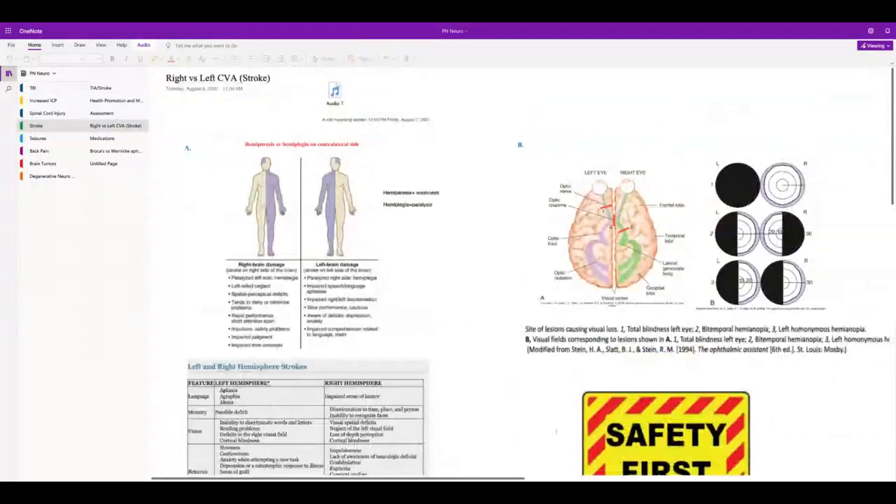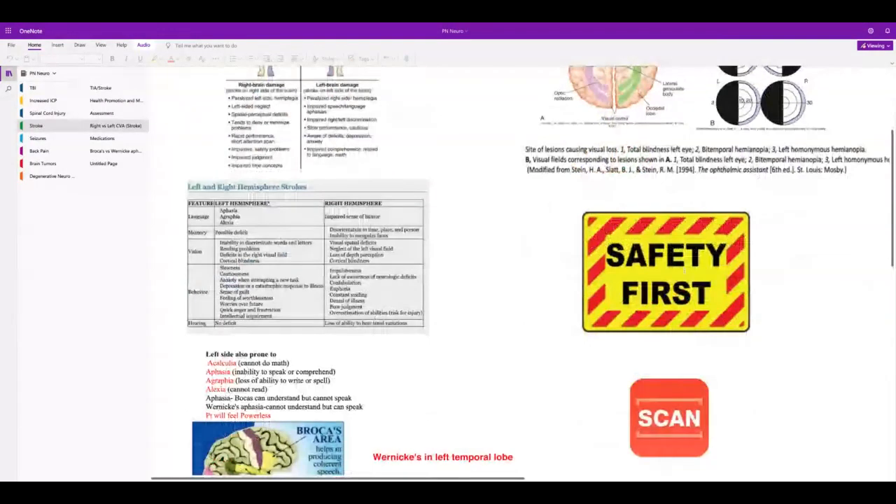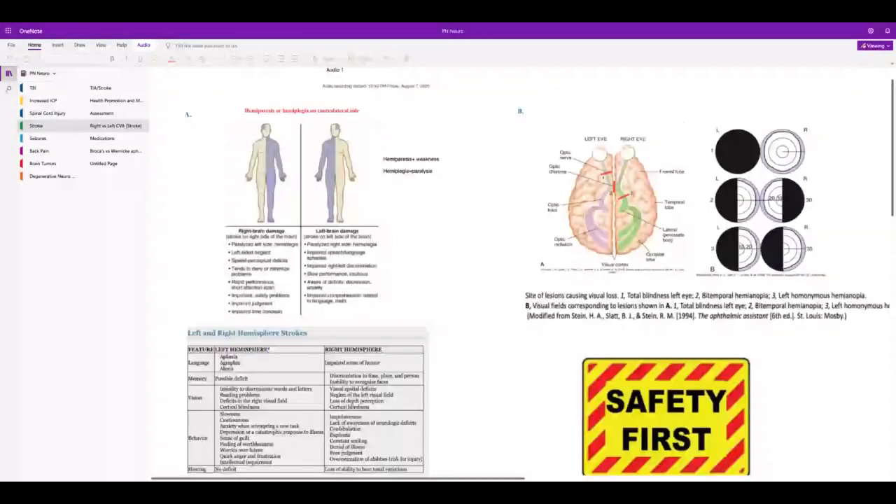Hemianopia: if they have it in the left eye, they're blind on the left side. Approach them from the right side so they can see you. Put food and all items on the right side. For a left-sided brain insult, remember the right side is going to be weak — make sure safety bars in the bathroom are accessible from the right side and the call bell is on the strong side. These are the kind of trick questions you might get.